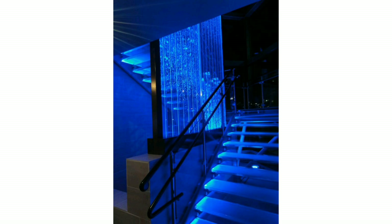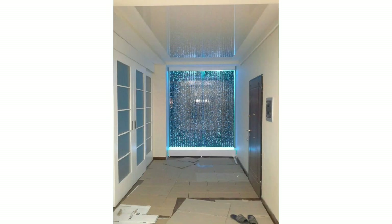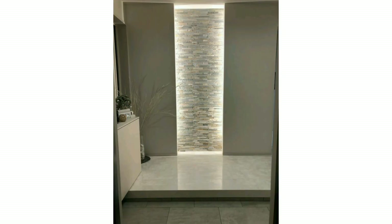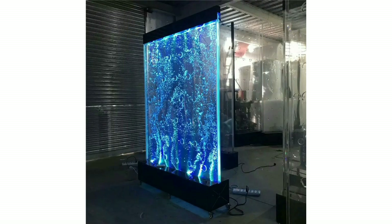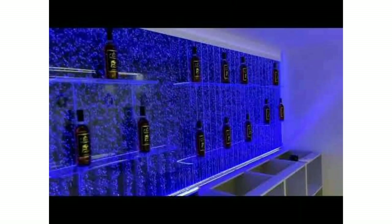Dear friends, water bubble balls are very useful in dividing a room into two separate areas. Water Gallery is a leading source for bubble water wall panels and bubble walls. You can adjust these beautiful and stylish water bubble wall panels in your living room, halls, dining room, and more. These water bubble walls add beauty to your bedroom and living room.